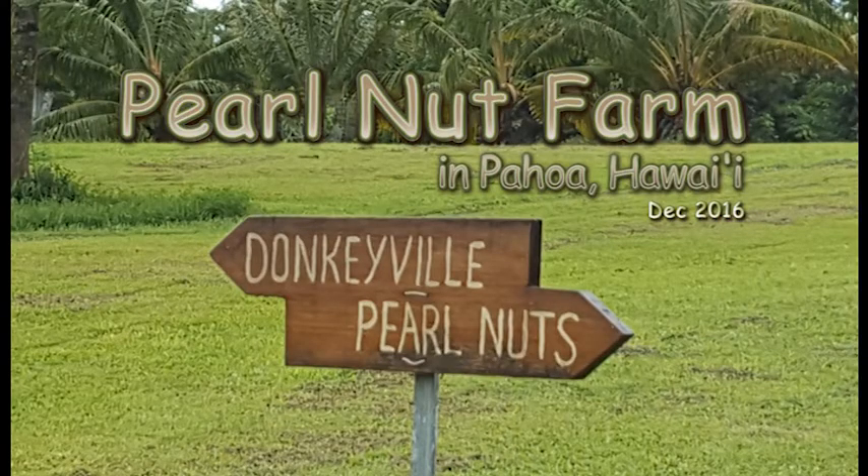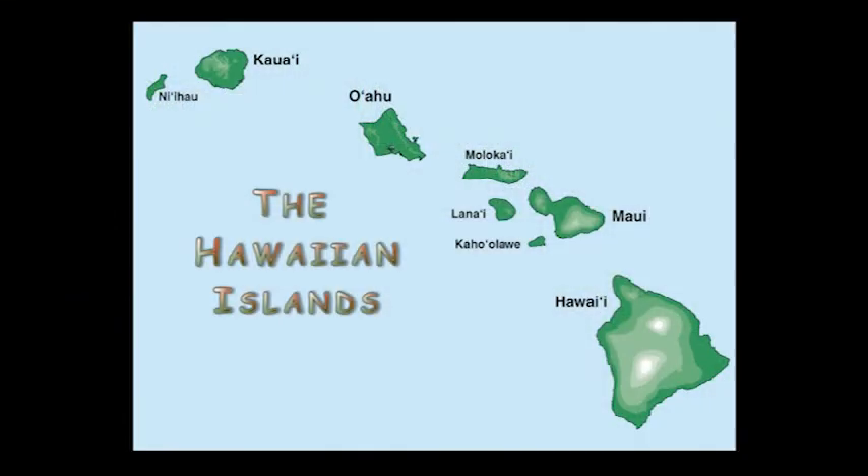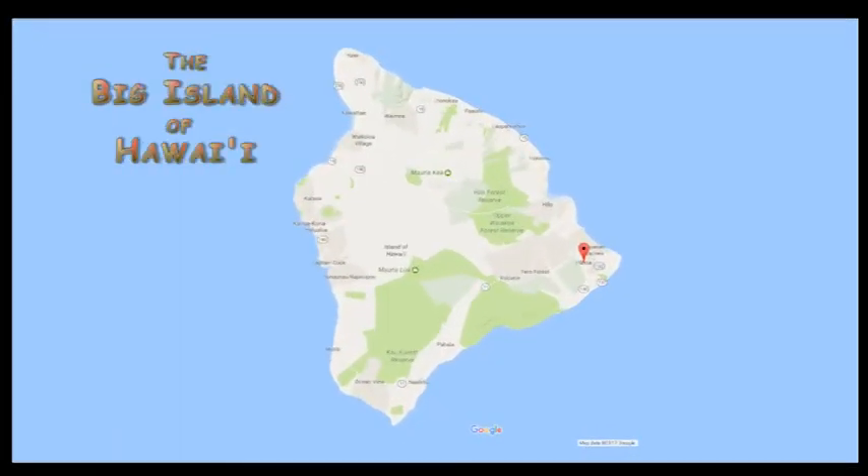Learning about macadamia nuts at the Pearl Nut Farm in Pahoa, Hawaii. Pahoa is south of Hilo, on the eastern side of the Big Island of Hawaii.